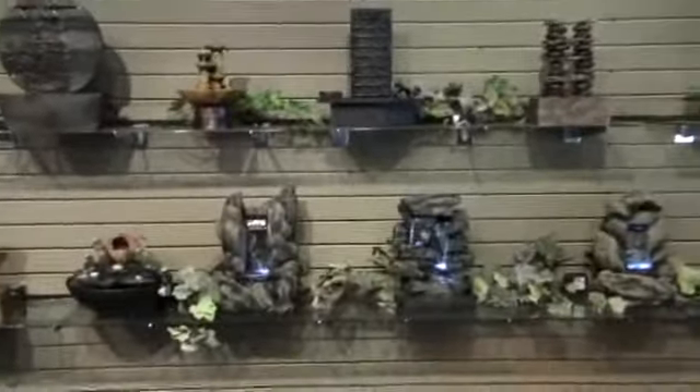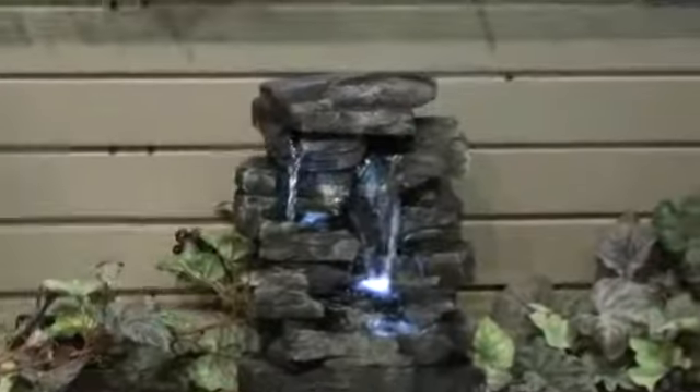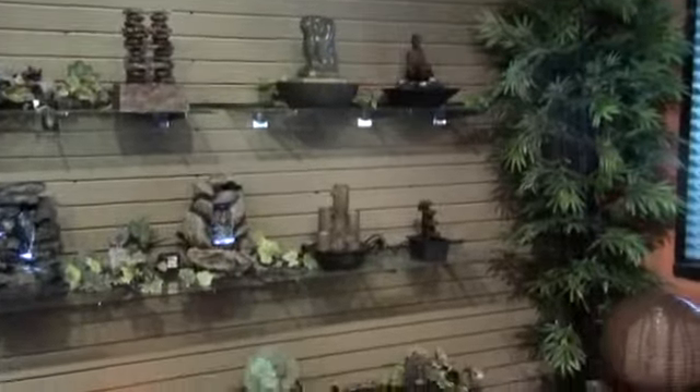Over here we're going to see our tabletop models. These tabletop models sell well. You've got your waterfall ones, you've got your Zen one which is one of our prettiest, and you've got our newer model fountains here as well, so you're getting a very good feel in terms of our tabletop selections that we offer to many customers.